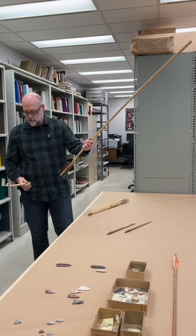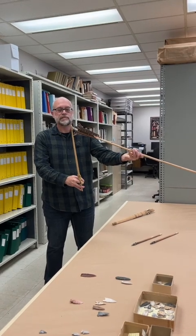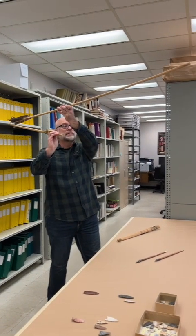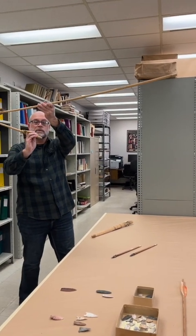Just to show you what this looks like — and I will not pitch it across the lab — basically you anchor the tip into the socket on the atlatl and you throw it. Something like this will go for 50 to 100 meters without a problem.